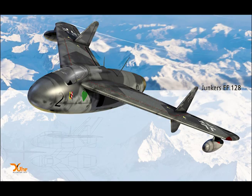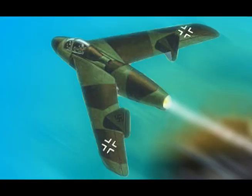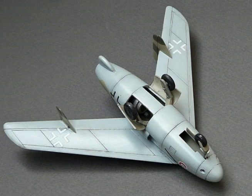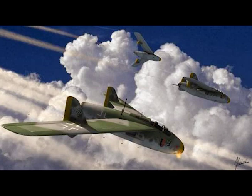Maximum wing loading: 47 pounds per square foot. Maximum speed at sea level: 562 miles per hour. Rate of climb at sea level: 75 feet per second. Takeoff distance: 2,297 feet. Landing distance: 2,182 feet. Landing speed: 116 miles per hour. Service ceiling: 45,111 feet.